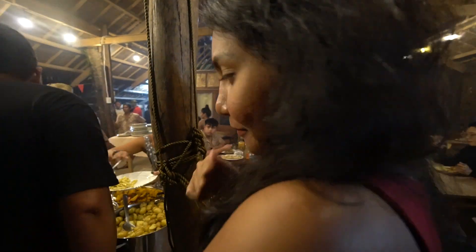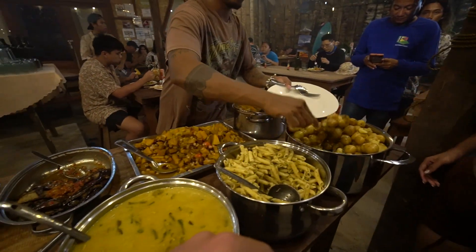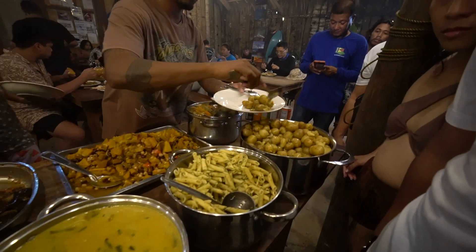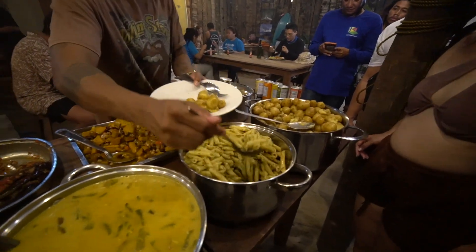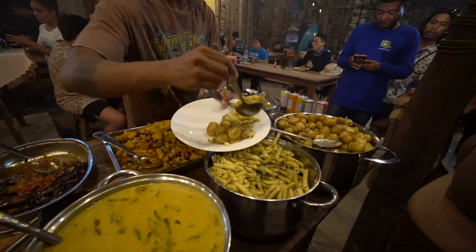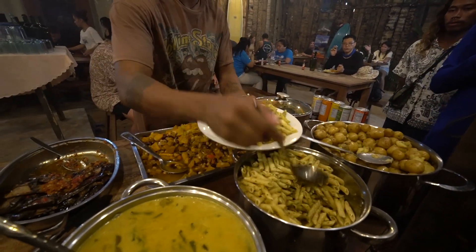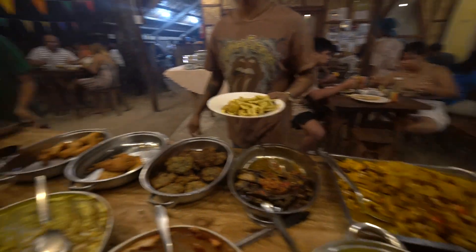We are still waiting for them to get the food prepared here, but we are about to absolutely feast here at Curvada. As I've been getting some shots of them making the food, May has been wonderfully keeping my place in line so that we can get some food. They've got potatoes and pasta, tomato and egg, and then spring rolls.